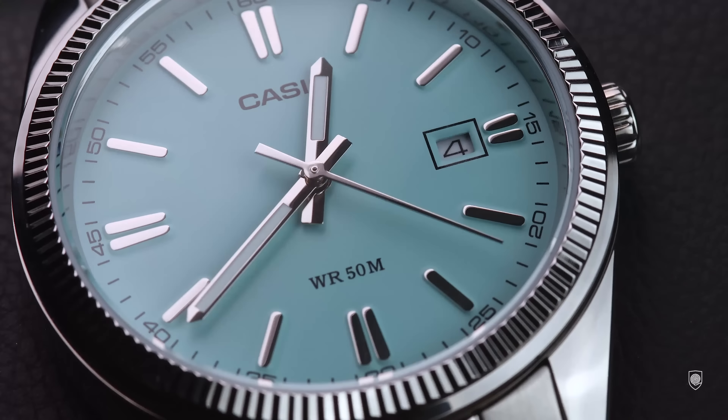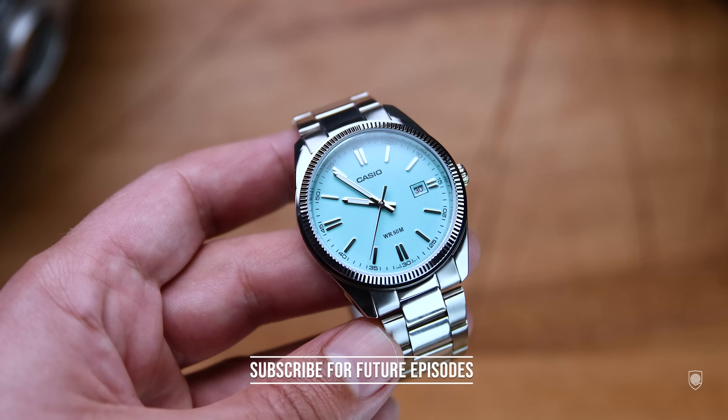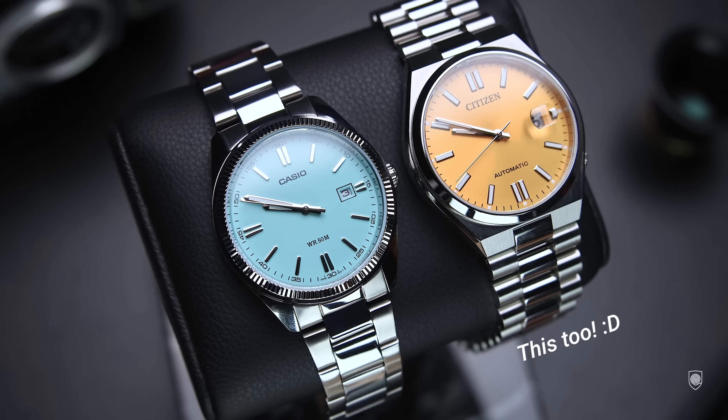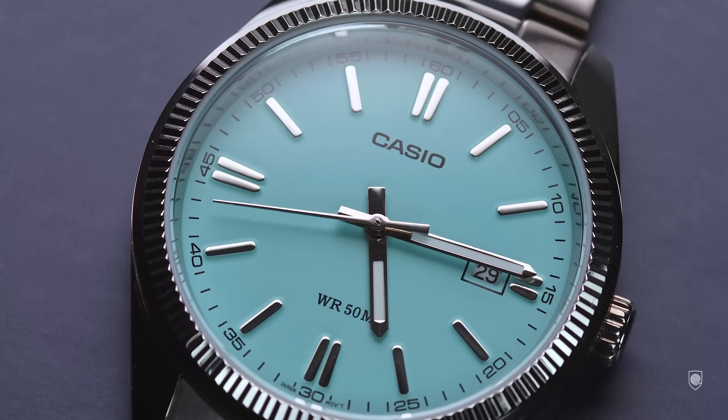This Casio Datejust style was launched a few years ago in basic color options like black, white, or blue. But recently the brand came up with some fresh and trending colored editions like the green dial or this beautiful turquoise dial — both inspired by the hype of the Oyster Perpetual Tiffany blue color and the green one.